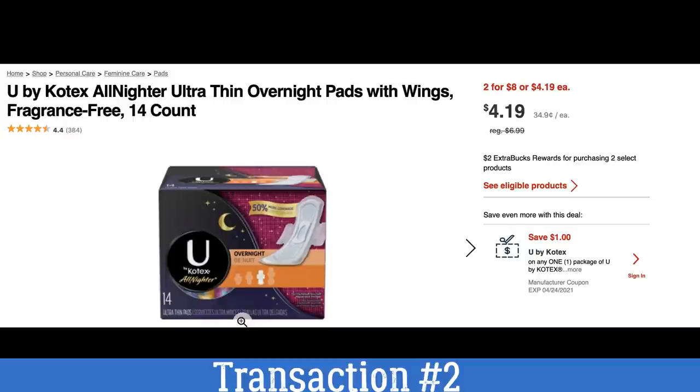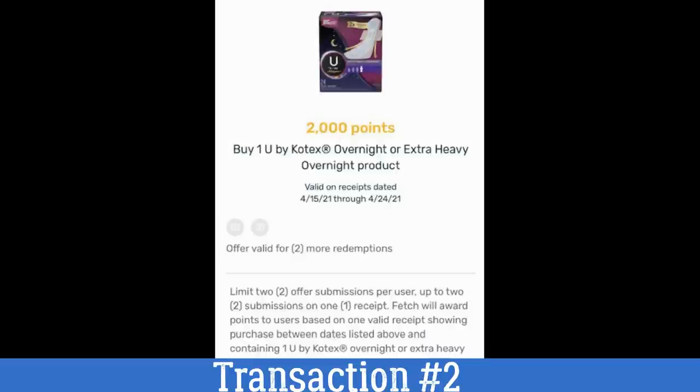We have a digital coupon you can see right there that you need to clip to your card, and we have a printable coupon available in the printable list in the description box. Now here's the Fetch rebate: there are 2,000 points for overnight, heavy overnight, or extra heavy overnight U by Kotex products. Make sure you're grabbing the correct product. The offer is a limit of two, so you'll actually earn 4,000 points back, which is equal to $4.